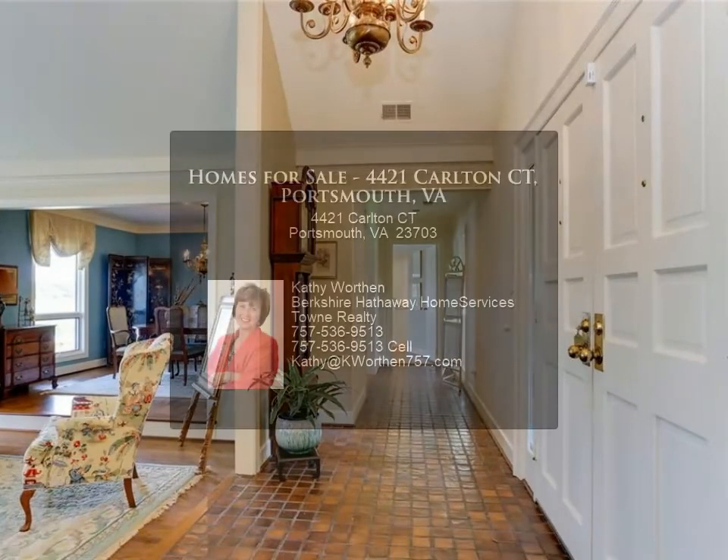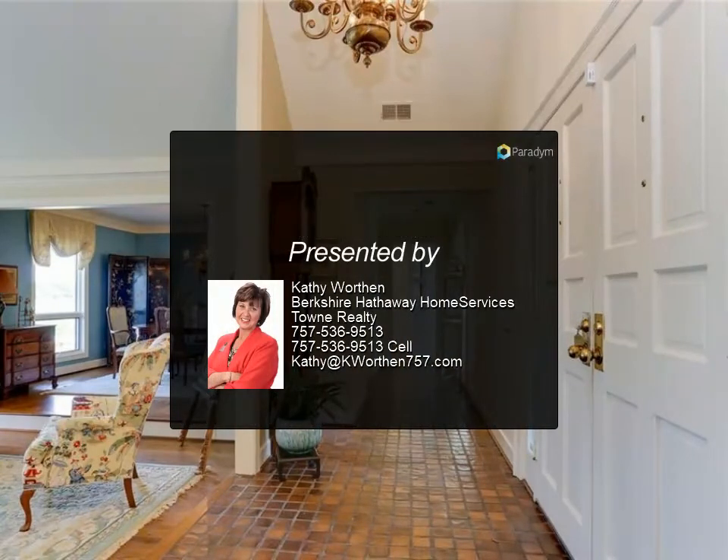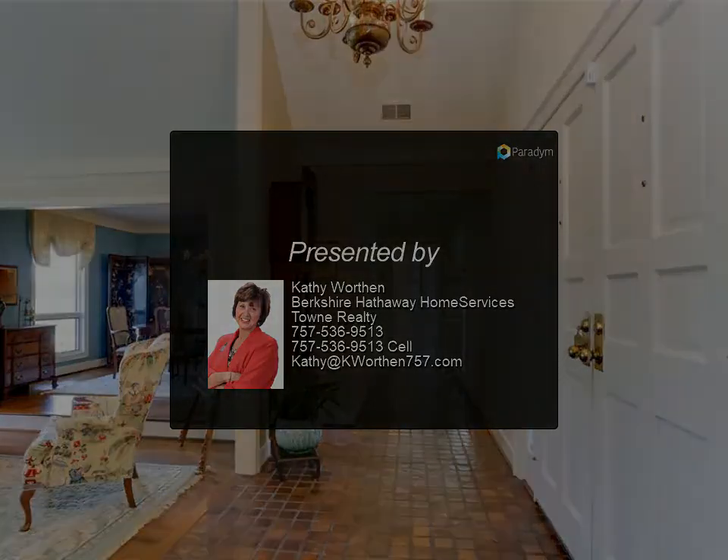Trex deck and custom driveway. Community boasts plenty of streets with mature trees in this established neighborhood, just minutes from Portsmouth.